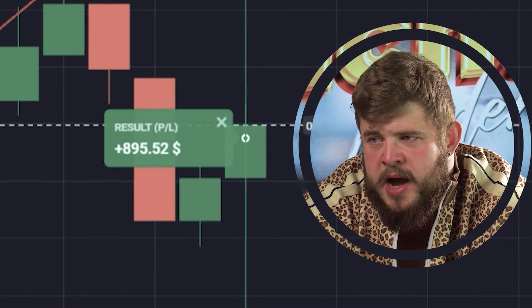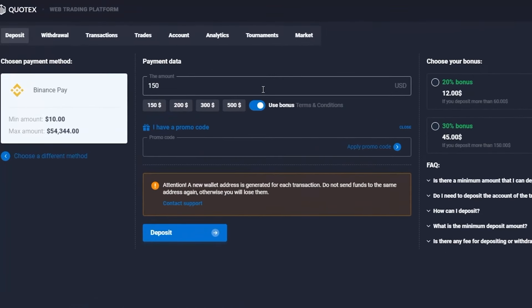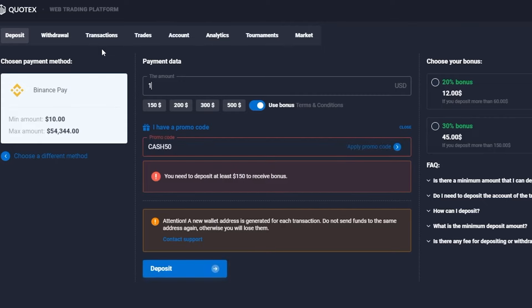Two hundred and forty-three dollars, nine hundred dollars, three thousand and forty-six bucks. Guys, use my personal promo code CASH50 and get an additional 50% on initial deposits of at least 150 bucks. Just imagine — you can invest one thousand dollars and get one thousand five hundred bucks above your deposit. Do this right now and let's trade this market.